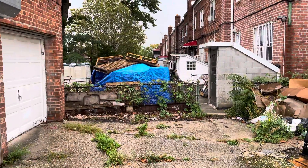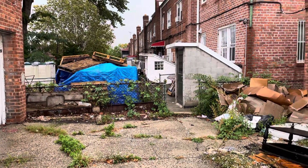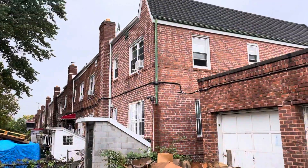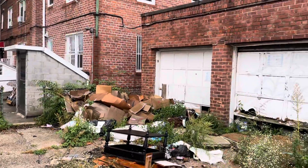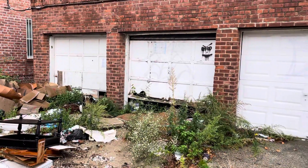Looks like the neighbor here is throwing his debris onto your property, but there are a lot of nice houses here and I would think that somebody over here would be very happy to get these garages.